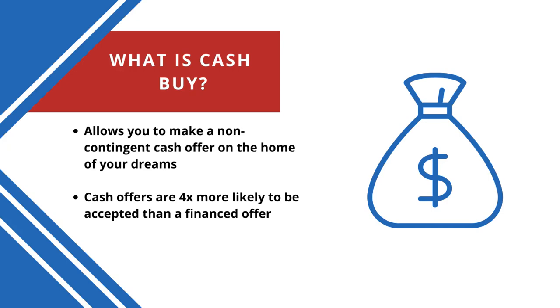Whether you've just begun your home search or you've already found your dream home, you don't want to make an offer without the Your Home Sold Guaranteed Realty Power Buyer Cash Buy Program. It allows you to become a contingent-free cash buyer, which means your offer will be four times more likely to be accepted over financed offers.